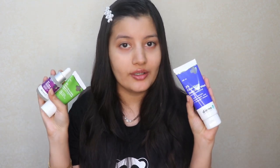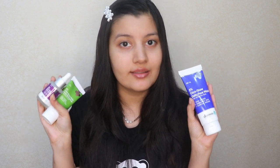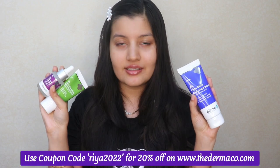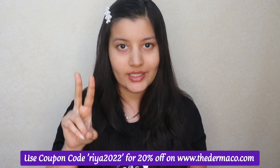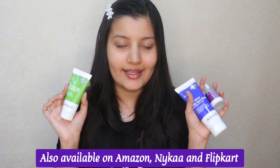So that's my experience with using the Cica Glow products by Dermaco. I really like them — my skin really enjoys them so far, and I'll continue to use them especially during this entire summer season when it's a hard time for my skin. In case you want to purchase these products, they're available on Dermaco's website where you can use my coupon code RIA2022 to get 20% off. Apart from that, you can also shop on Amazon, Nykaa, and Flipkart.